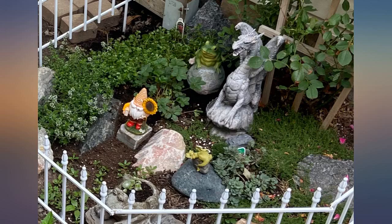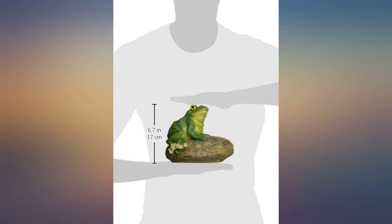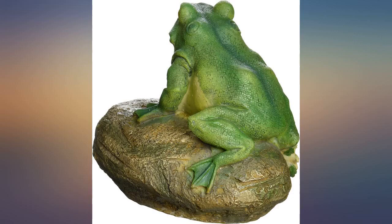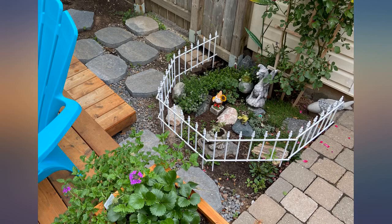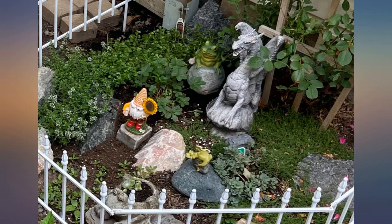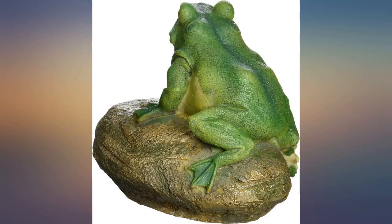Purchased this ornament to use as a cover for a septic tank pipe access. Unfortunately, it is not quite wide enough to completely cover the opening, and if it were, it is too light to withstand any possible winds that may come along. It does work as a nice garden decoration however. Looks very nice around my waterfalls — I just wish it was a bit heavier.